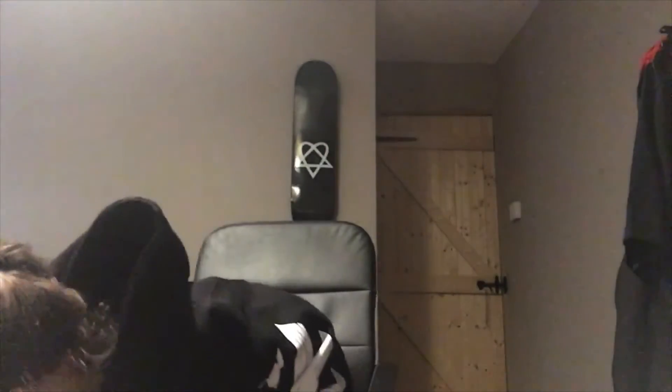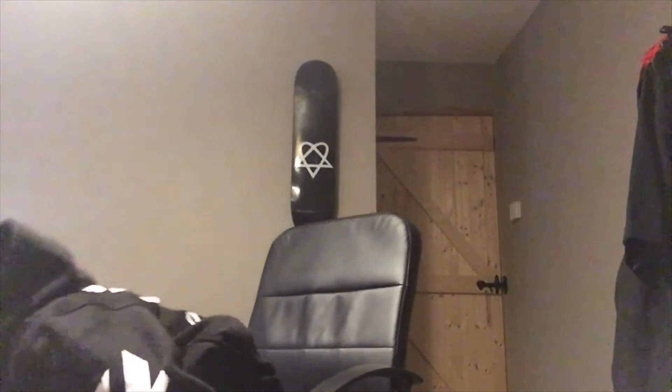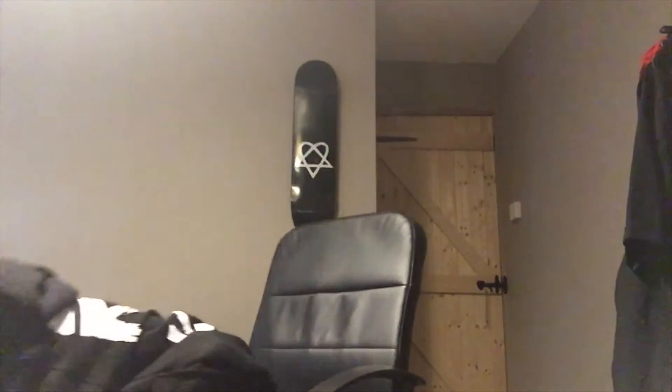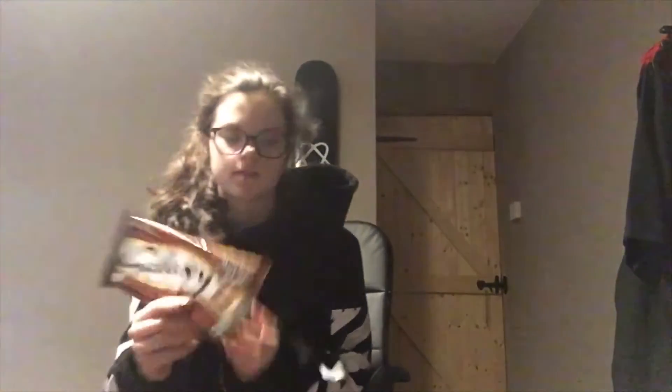I got the white balloon number one, then I got some eyeliner, some fabric markers, Skittles Giants, Cadbury Marvellous Creations — which is jelly popping candy — and a Galaxy smooth milk bar.